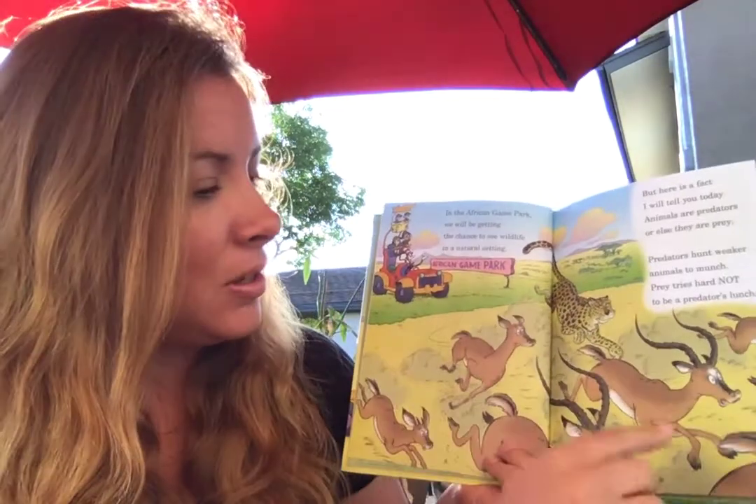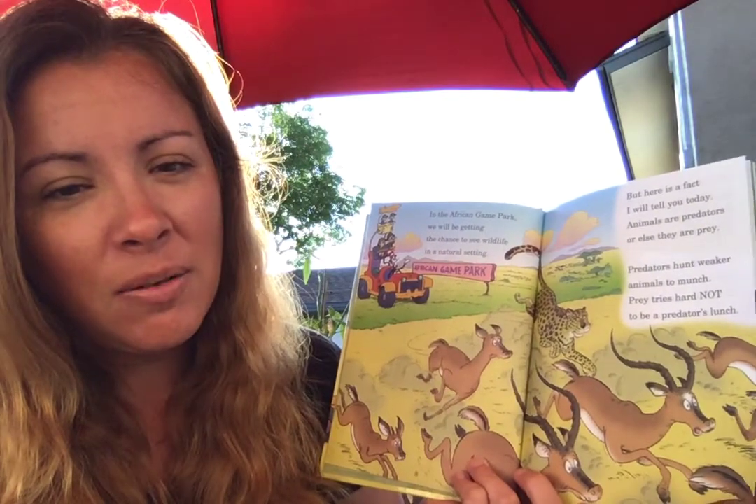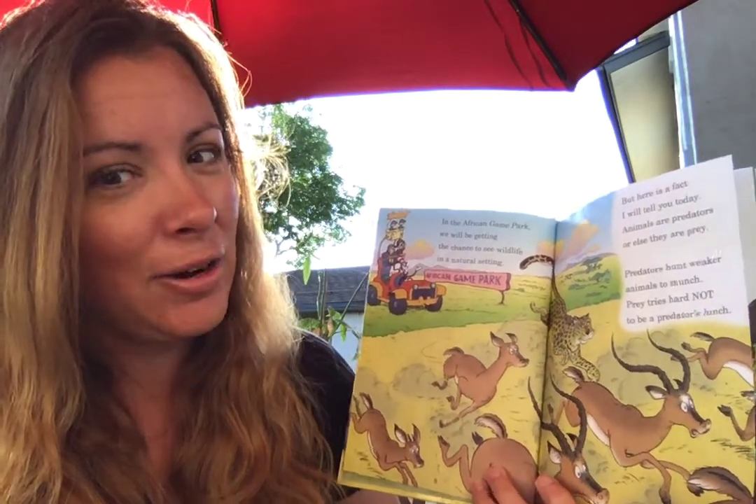These are the prey — the smaller animals. They most likely just eat leaves and grasses, like herbivores, like a Triceratops.